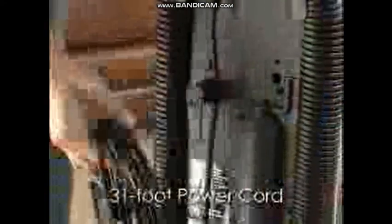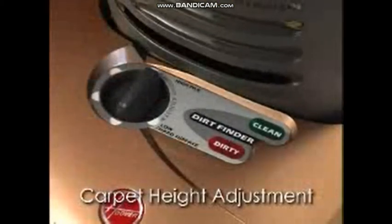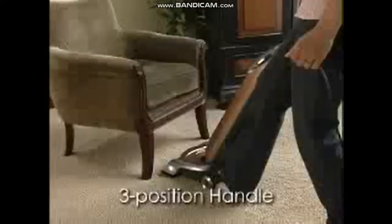Other features include a long 31-foot power cord, brilliant headlight, a 5-position carpet height adjustment, and edge cleaning for vacuuming close to baseboards and walls.